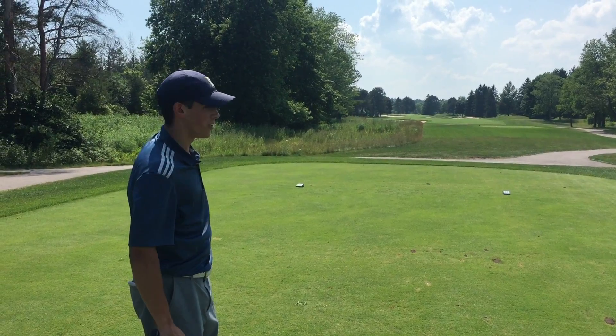I'm one under on the vlog today. We've got a par three coming up now, about 154 yards. A little right-to-left breeze — I'm taking the nine iron.